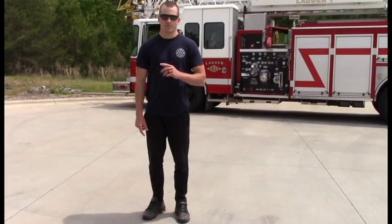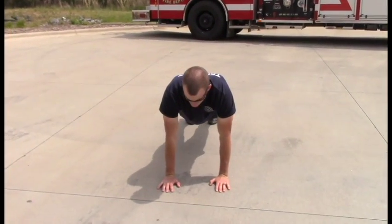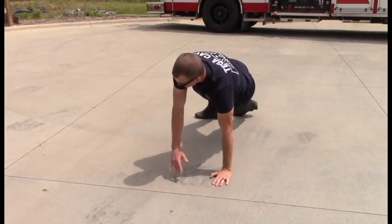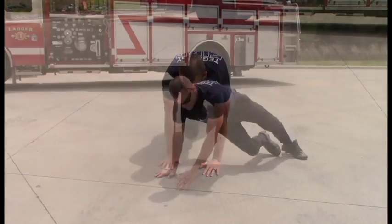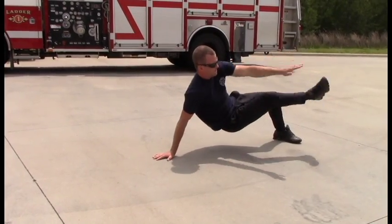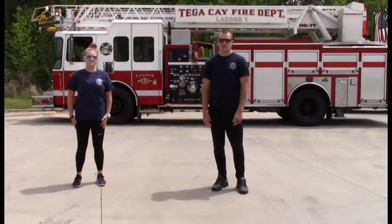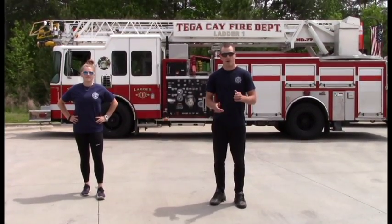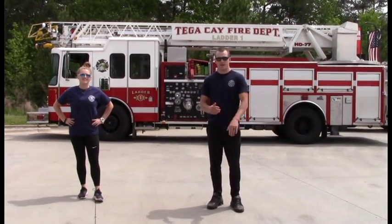The surprise movement for the day is going to be cross body kick outs. You're going to start in a push-up position, rotate sides, and try to touch your hand to the tip of your foot. Thank you for joining Week 4 Fitness Friday with the City of TK Fire Department. Remember, you can do all these exercises from anywhere — your house, wherever you want to practice social distancing. Also remember to practice good hand washing techniques, and we'll see you next week.